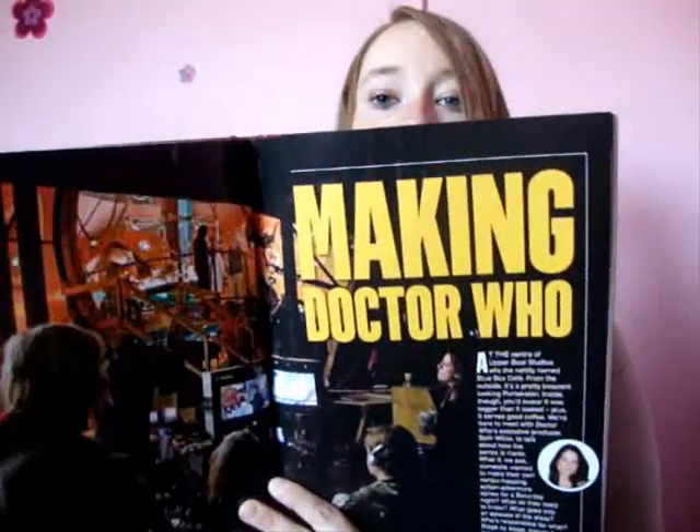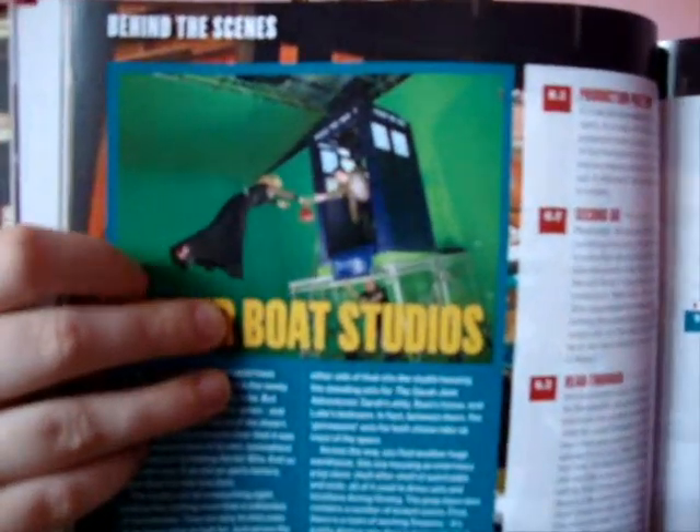Then we have Flesh and Stone. Making Doctor Who - behind-the-scenes features, which are always my favourite bits. I love to see how it's all done. And that's the little fly-away ones - I kind of knew how they were done, it's kind of common sense. But I went a really bit too close to the camera there.